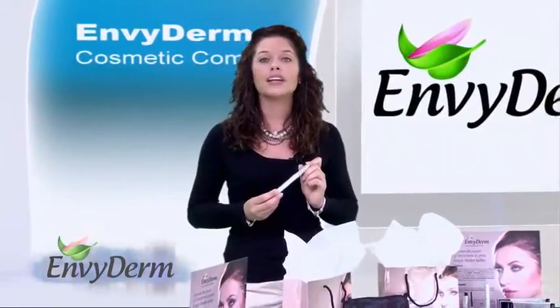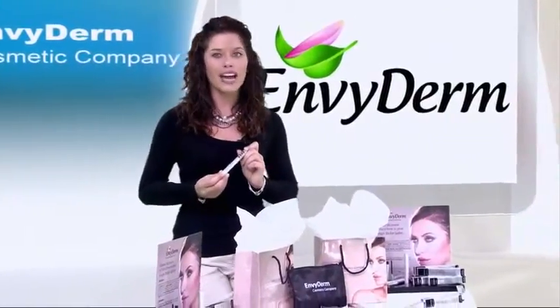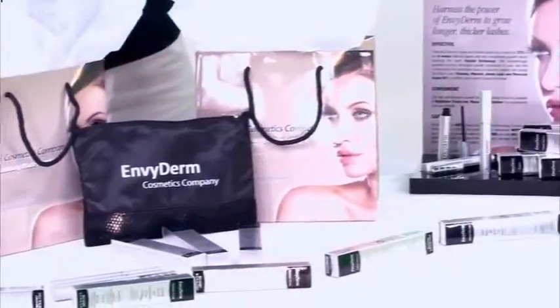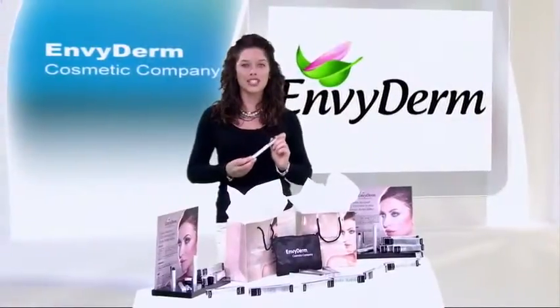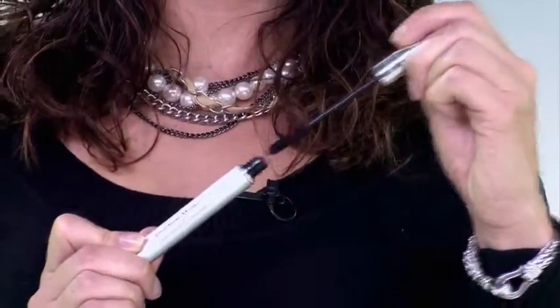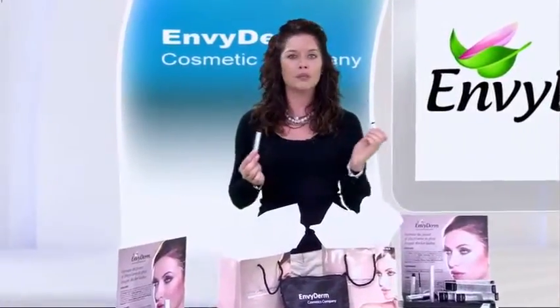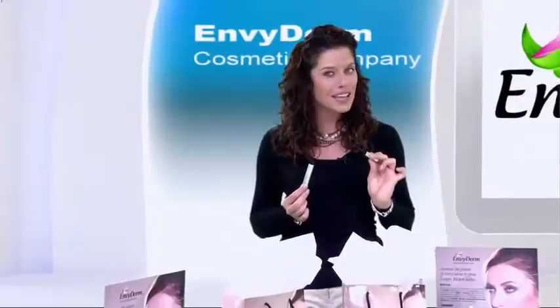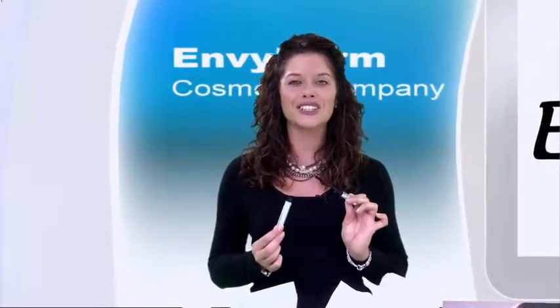Moroccan Argan Oil, vitamins D, E, and B5, along with amino acids condition and nourish eyelashes, and strengthen the lash strand and minimize lash breakage while promoting flexibility and enhancing lash shine. Polymers and nylons create a dramatic, show-stopping volume. The hourglass-shaped brush is specifically designed to lift and separate each lash while delivering the perfect amount of mascara for optimal volume. This is the ideal mascara whether you are suffering from brittle, fragile lashes or want to strengthen your lashes even more.